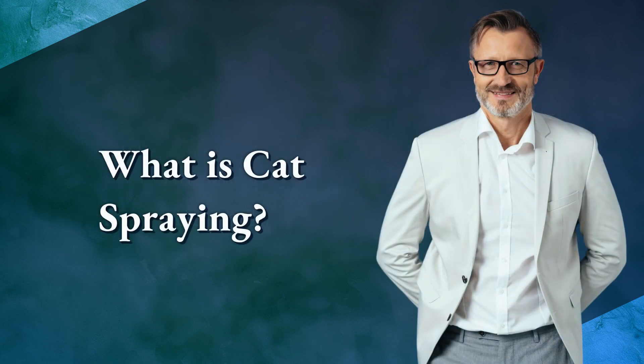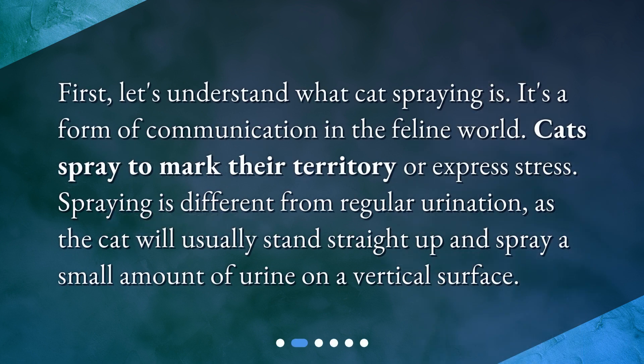What is cat spraying? First, let's understand what cat spraying is. It's a form of communication in the feline world. Cats spray to mark their territory or express stress. Spraying is different from regular urination, as the cat will usually stand straight up and spray a small amount of urine on a vertical surface.